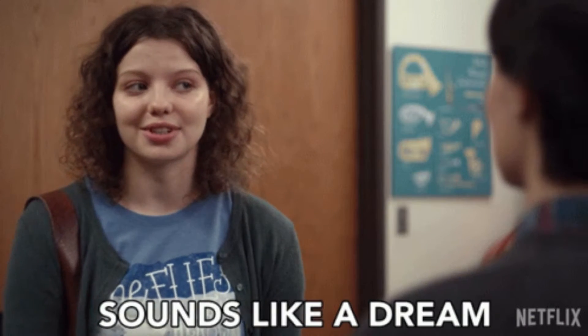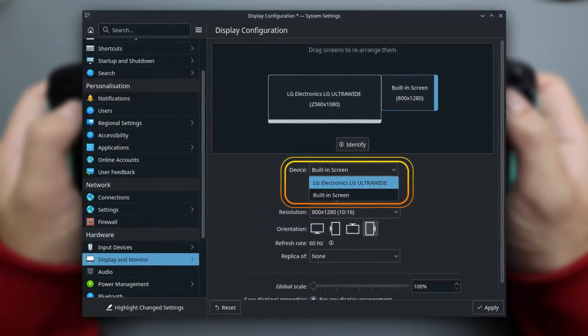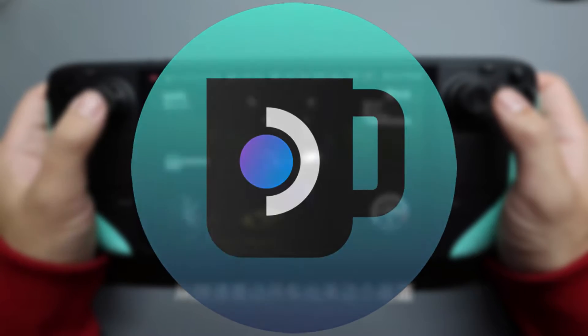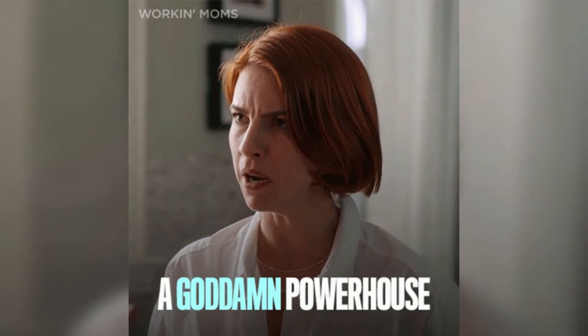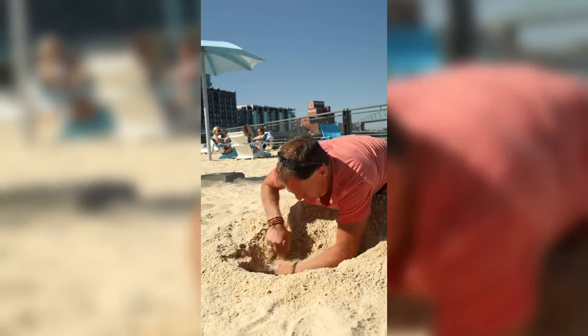Imagine capturing every one of those awesome moments on the deck without a hitch. Sounds like a dream, right? But guess what? It's totally doable, and you don't need a built-in recorder to make it happen. Thanks to some ingenious community-driven plugins, you can turn your Steam Deck into a recording powerhouse. It's like discovering a hidden cheat code in your favorite game.